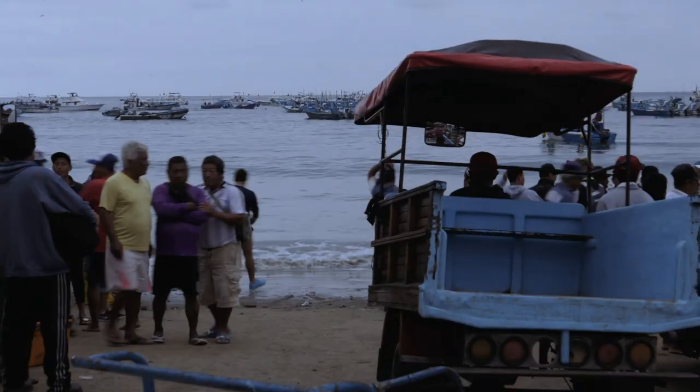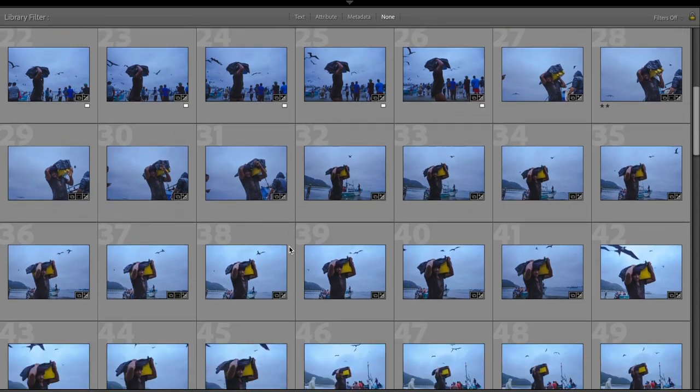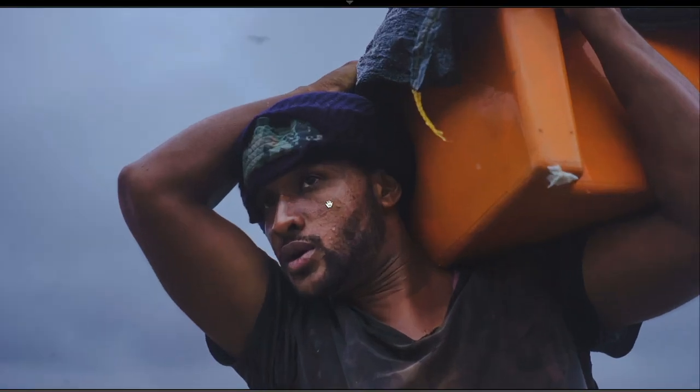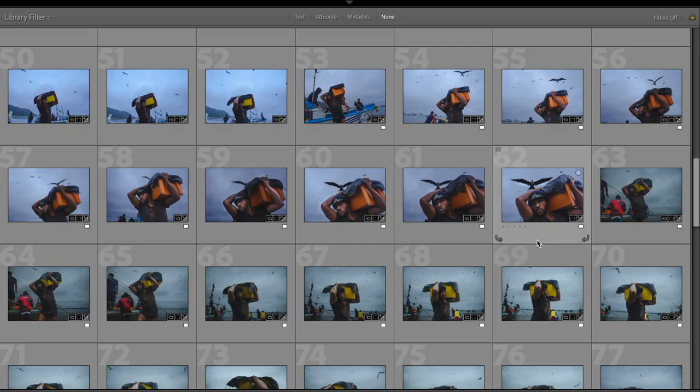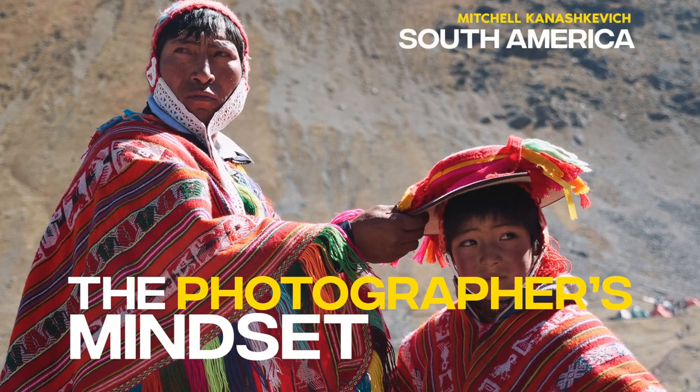In the new educational resource that I'm launching, I've included the extended version of this video with all the alternate frames, along with explanations of what worked in them, what didn't, and why I chose this one. The resource is called The Photographer's Mindset: A Blueprint to Powerful Photos.